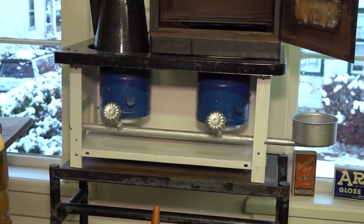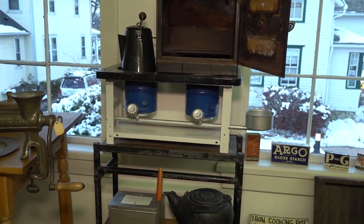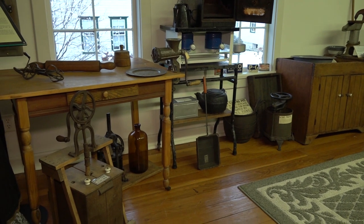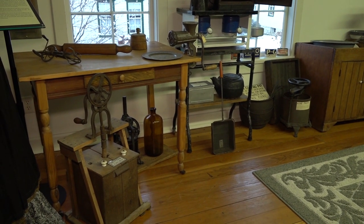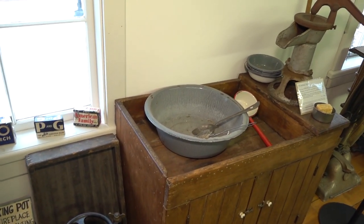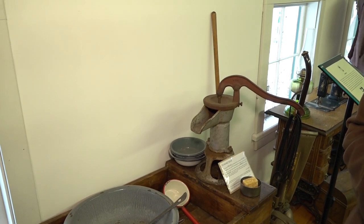Ash had to be removed, kindling set, dampers and flues adjusted, and the fire lit. Early cooking utensils were made of cast iron and were heavy and difficult to clean. By the early 1900s, enamel and aluminum kitchenware became readily available, which were lighter and easier to clean.